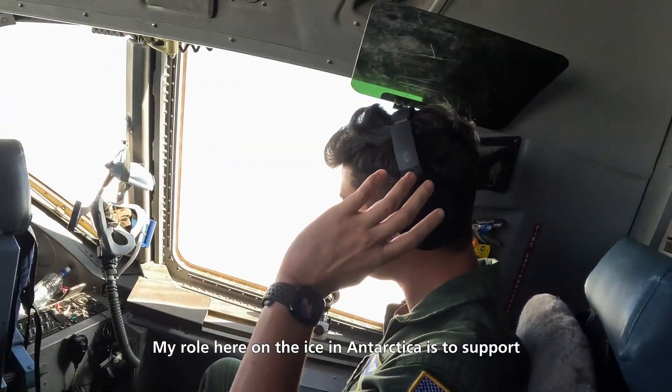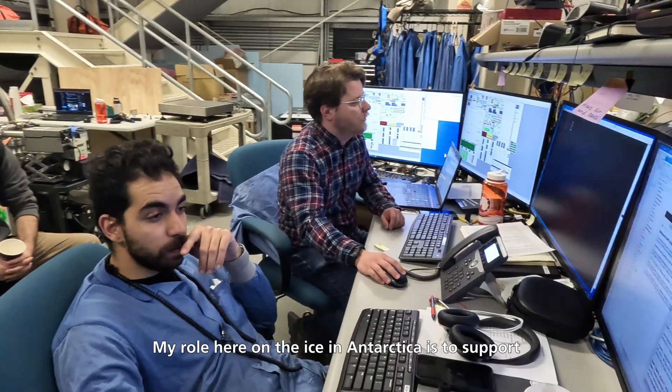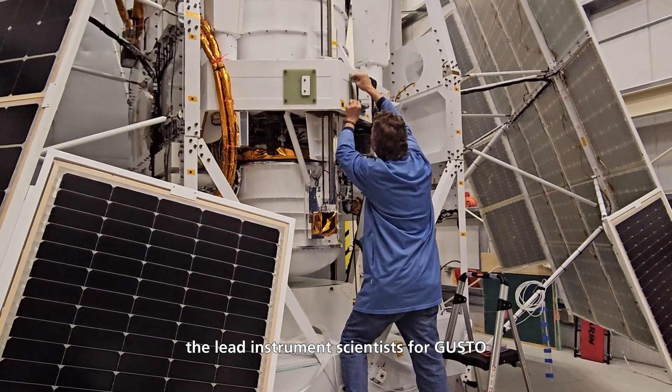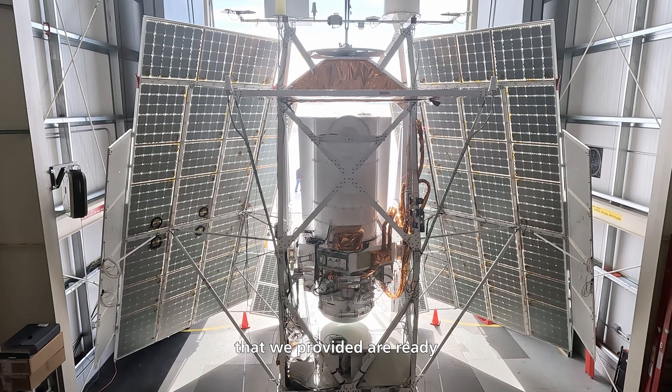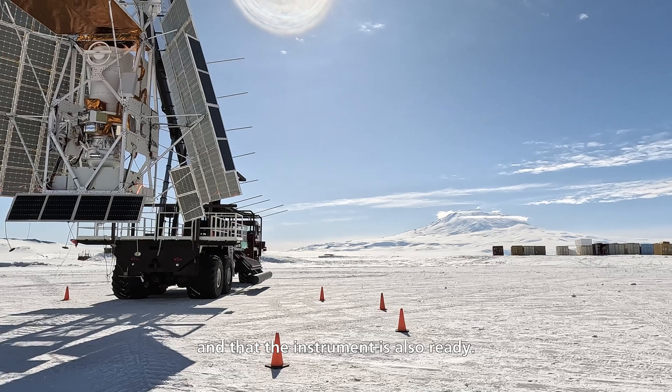My role here on the ice in Antarctica is to mainly support the lead instrument scientists for GUSTO, making sure that the detectors we provided are ready and that the instrument is also ready.